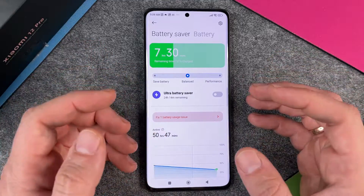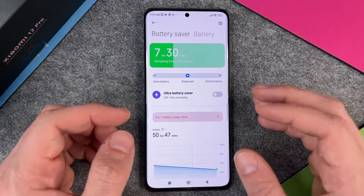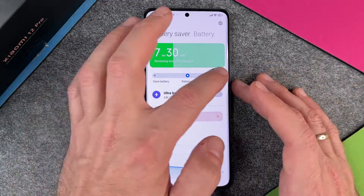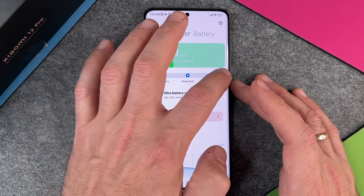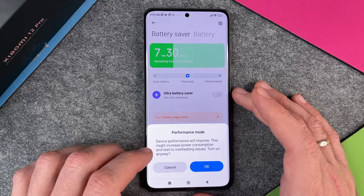So it's the perfect mix between performance and saving battery. Just imagine you have a full battery and you're playing a 3D game and everything must be very fast — you can change it here to performance. Device performance will improve, but this might increase power consumption and lead to overheating.